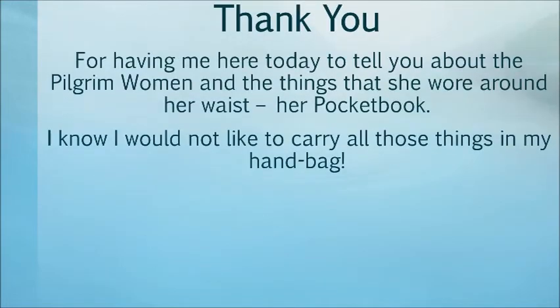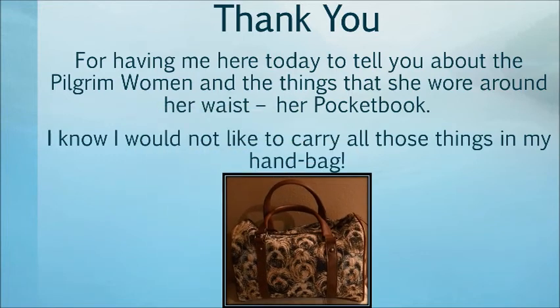I want to thank you for having me here today, telling you about the pilgrim woman and the things that she wore around her waist — her pocketbook. I know I would not like to carry all these things in my handbag. That is a lot of stuff!